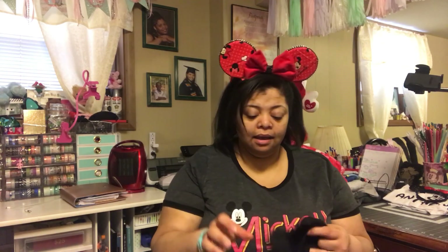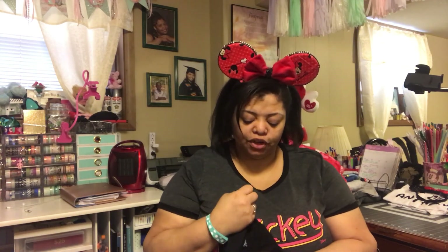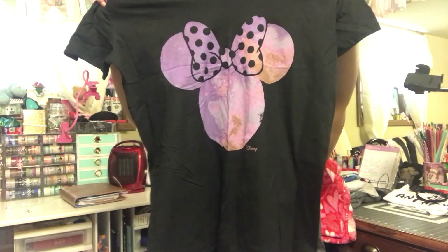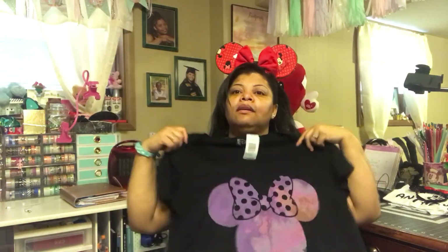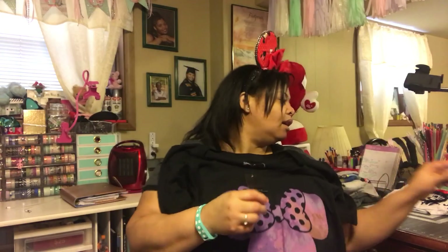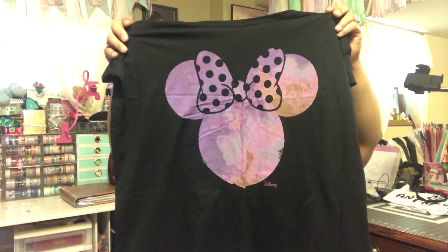This shirt came from Torrid and was originally $34.90. It has a purple Minnie on the front — super cute. I plan on wearing the purple flower ears I made with this shirt, since they're kind of frozen-inspired and have flowers on the front. They coordinate because the shirt has purple in it.